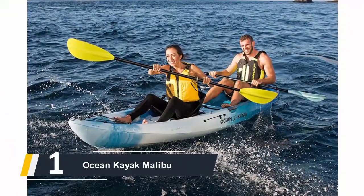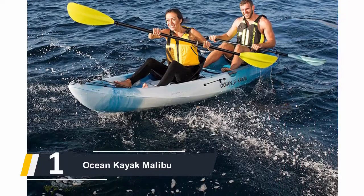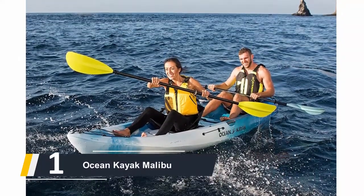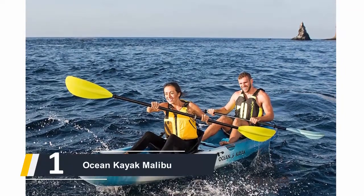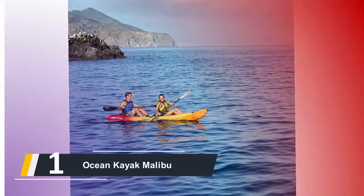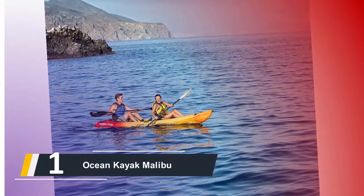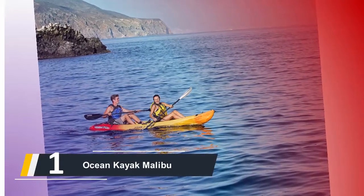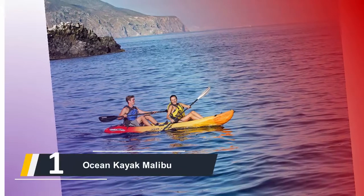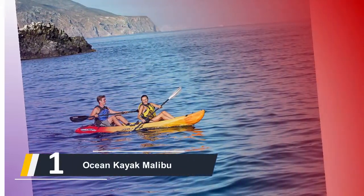And finally, the number one on our list is the Ocean Kayak Malibu. This is among the smaller tandem kayaks we have evaluated, which is great for individuals with smaller vehicles or paddling narrow waterways. Shorter boats are easier to handle in and out of the water. The feature I enjoy most about this kayak is the twist-and-lock design seat backs, which truly contour to the body and are taller than other seat rests normally are.